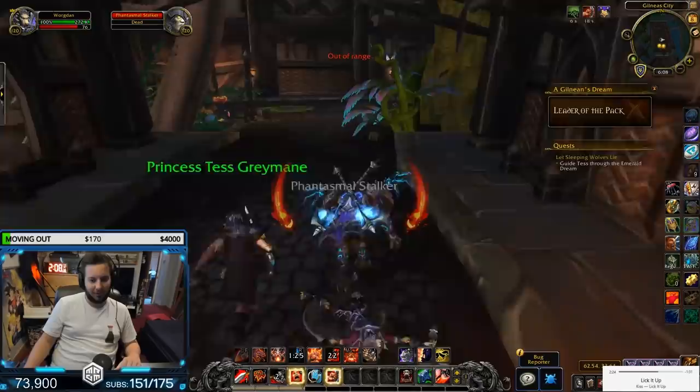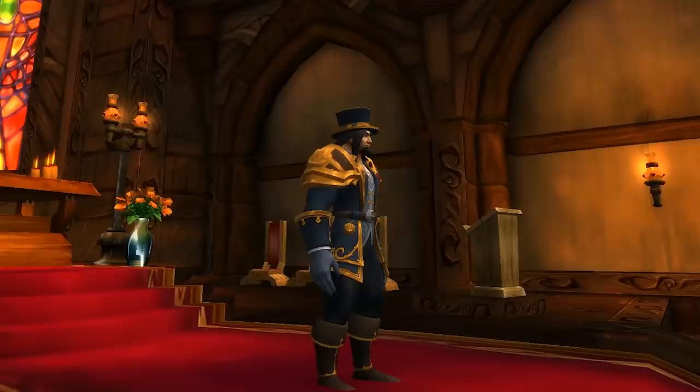Obviously this armor does work on both Worgen and human form, so let's just jump straight in and take a look at the armor a little closer.